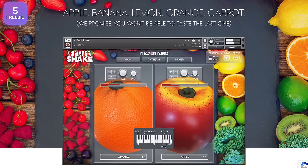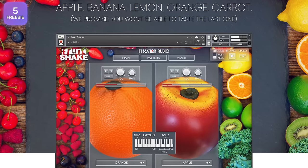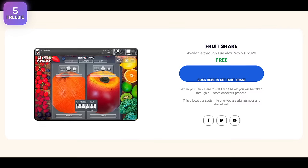First Shake is a sample library free for a limited time — you can use it with a free Kontakt Player, but you need to get it before November 21st.